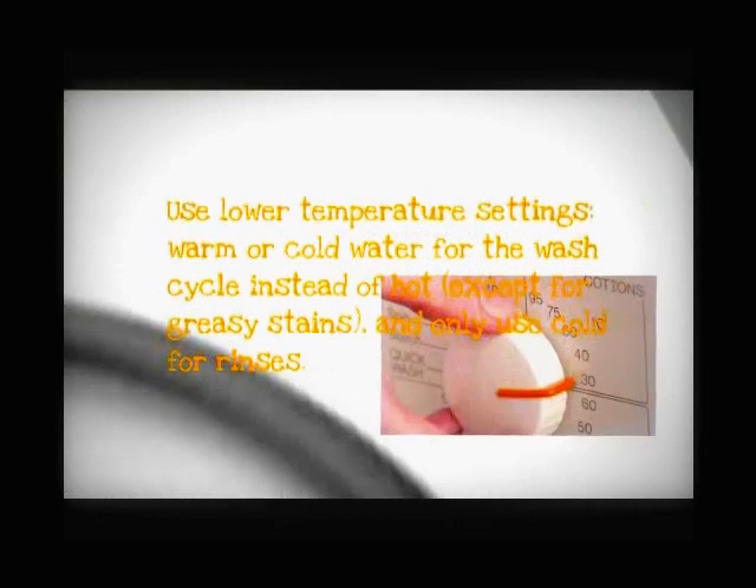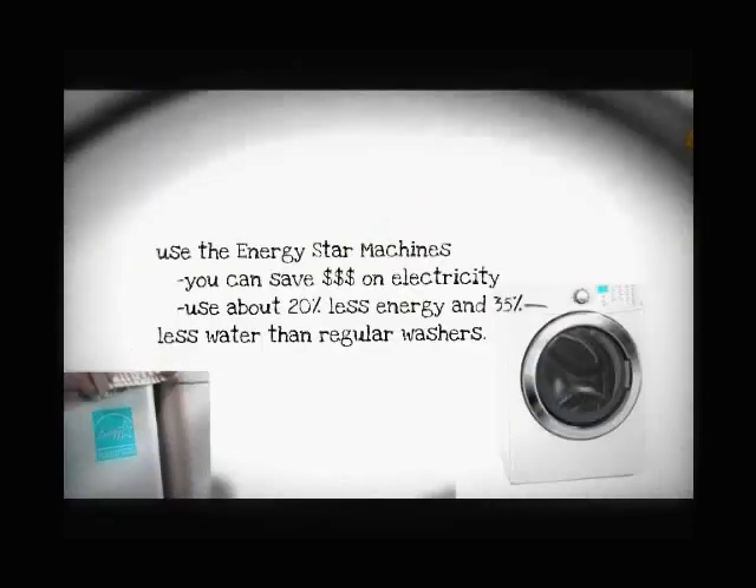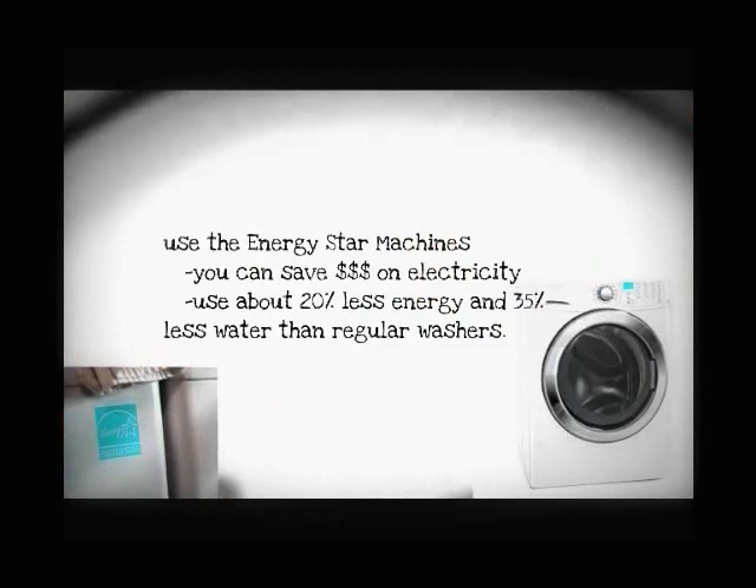Use lower temperature settings — warm or cold water for the wash cycle instead of hot, except for greasy stains, and only use cold for rinses. Use energy-star machines; you can save money on electricity, using about 20% less energy and 35% less water than regular washers.